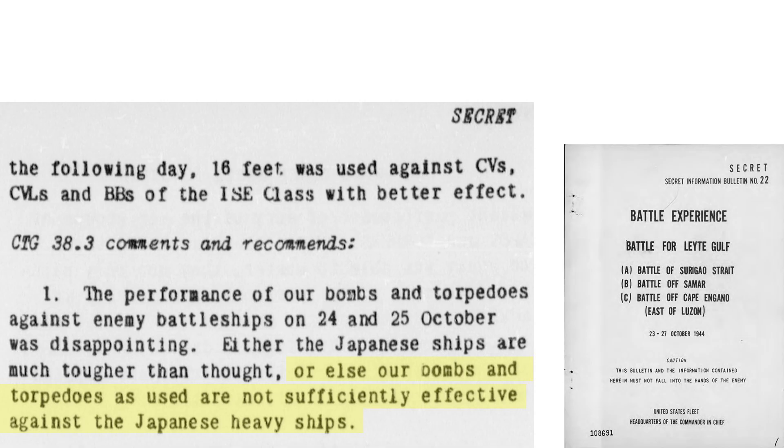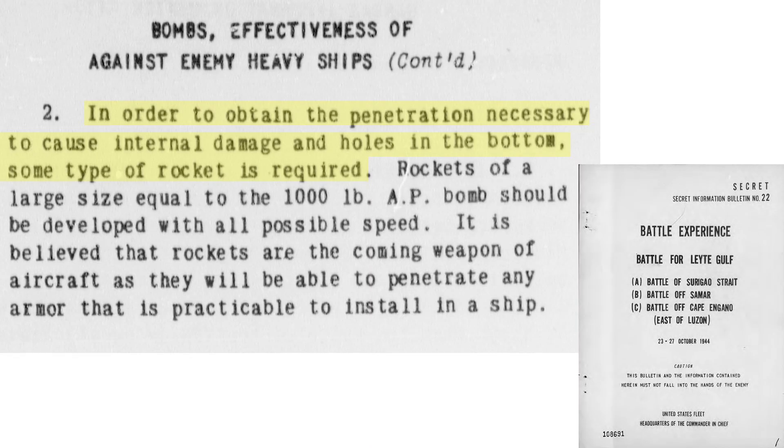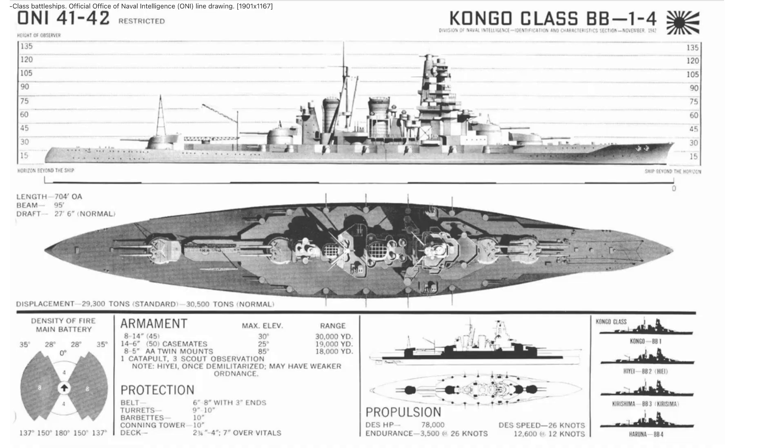Based on armor-piercing bombs' shortcomings — mainly lacking penetration power — it is recommended that in lieu of attacking battleships with existing armor-piercing bombs, large armor-piercing rockets be developed to attack armored warships. The rockets should provide the necessary speed to penetrate any battleship armor and carry an explosive fill matching the 1,000-pound armor-piercing bomb. If you found this Mark 1 1,600-pound armor-piercing bomb deep dive review informative, please consider supporting the channel by commenting, liking, and/or subscribing to World War II U.S. Bombers.